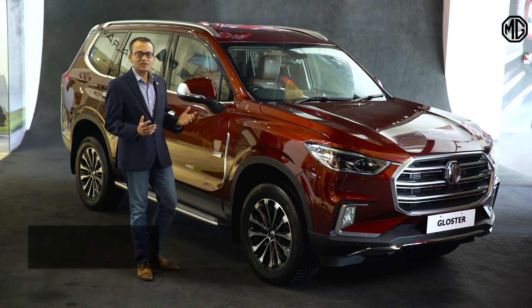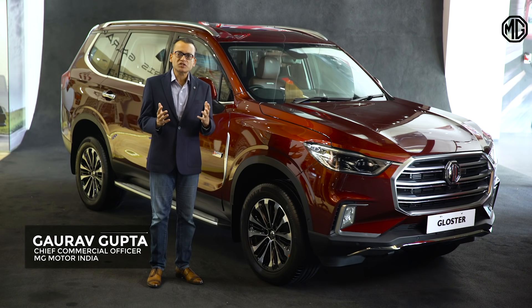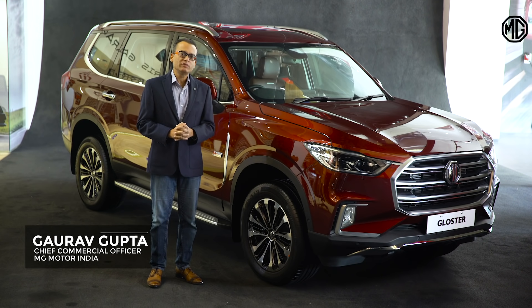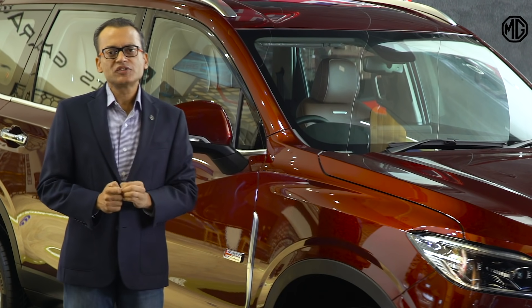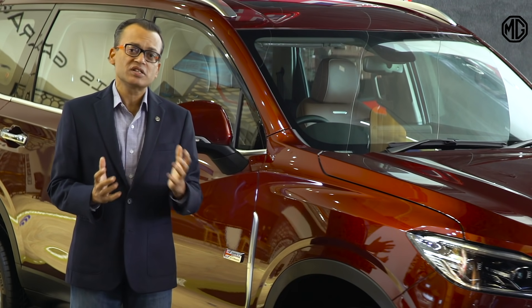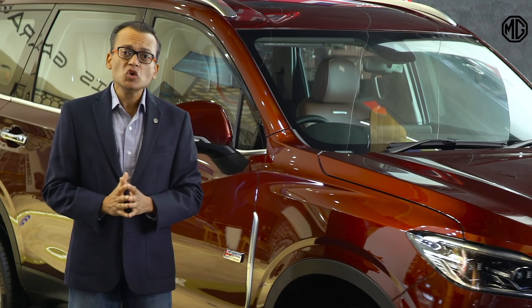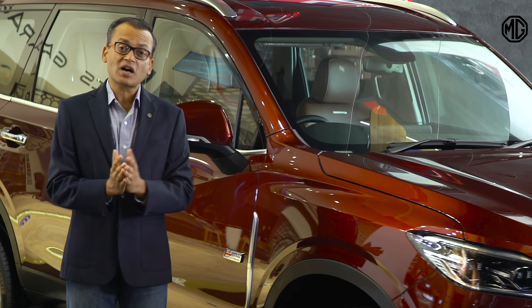Welcome to the world of MG. Just a few days ago, we unveiled to you India's first autonomous Level 1 premium SUV, the MG Gloster. Autonomous Level 1 is the most exciting development in the industry that we have seen in recent times. And with its human-like sensing qualities, Gloster can do what most other cars cannot.